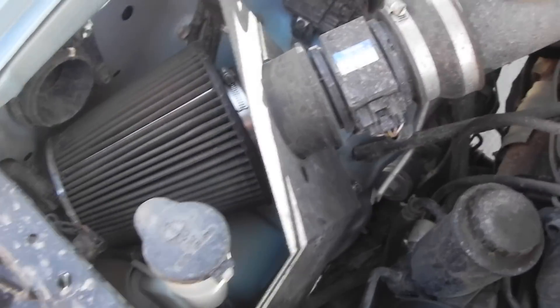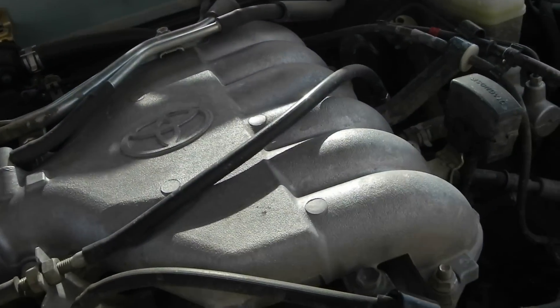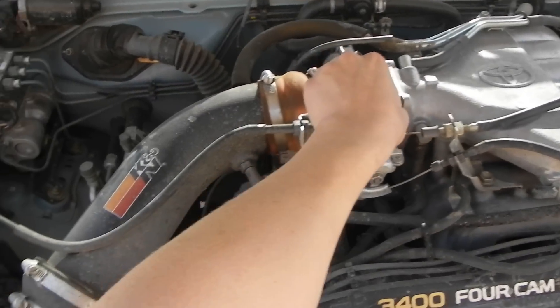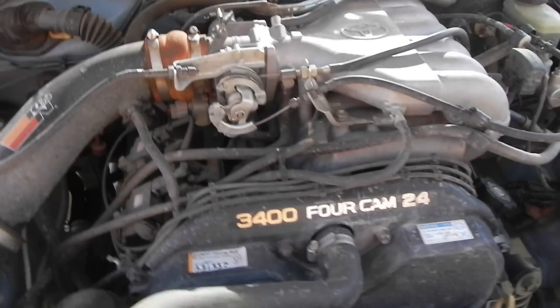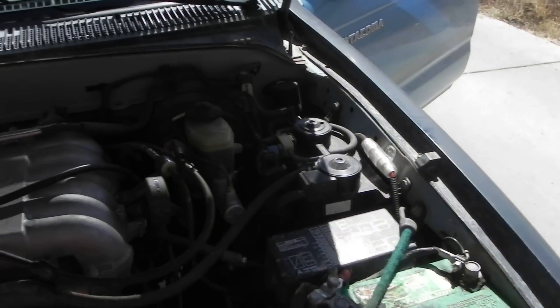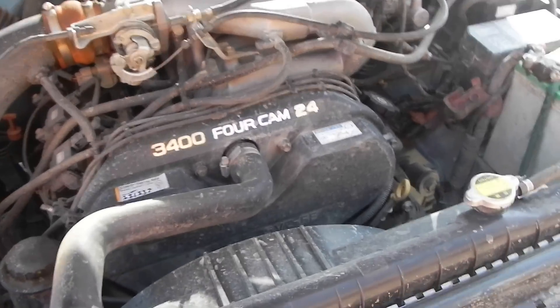I do have a K&N filter system on it. And that's that.